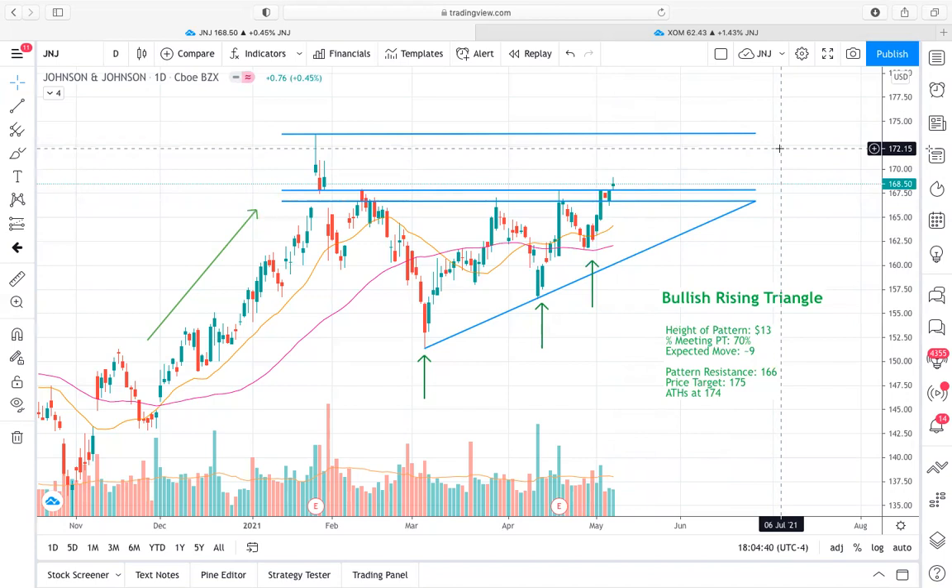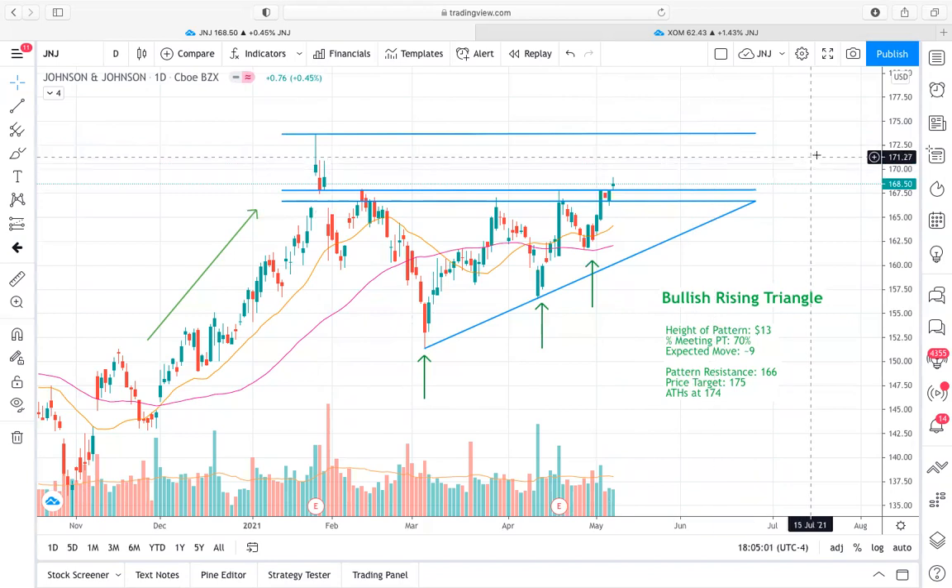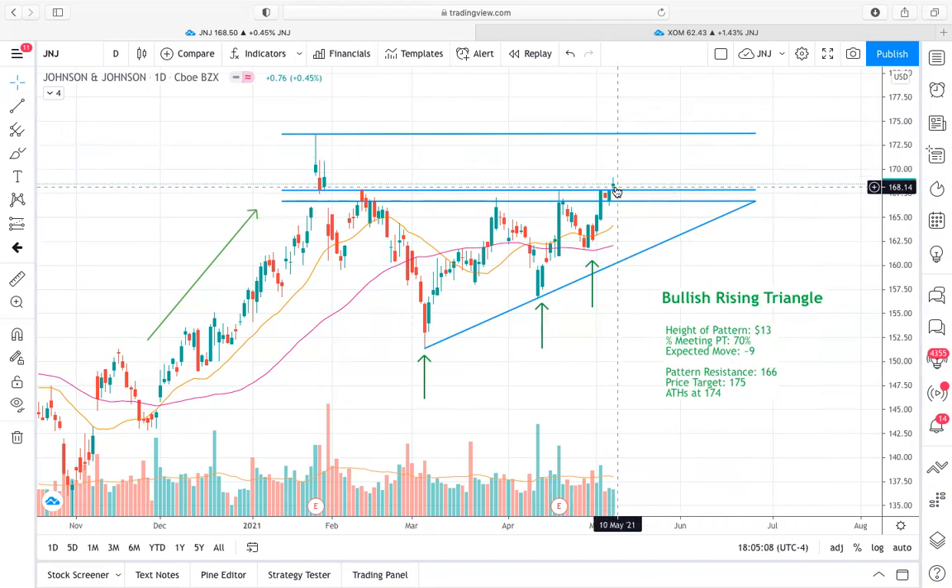My price target would really be that 173 to 174 range, just because it's a blend of the price pattern expectations as well as the previous rejection we saw back in late January and the sensitivity of price in that area. That's really what I see here with J&J. I'm definitely a big fan of it, but I'd wait to see what happens after this candle and would remain bullish above this 166.7 price area. Keep an eye on it — it could form a really nice base this week and give you a good area to make a nice bullish run off of based on this bullish price pattern.